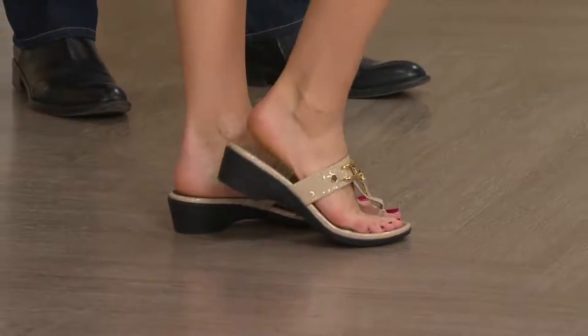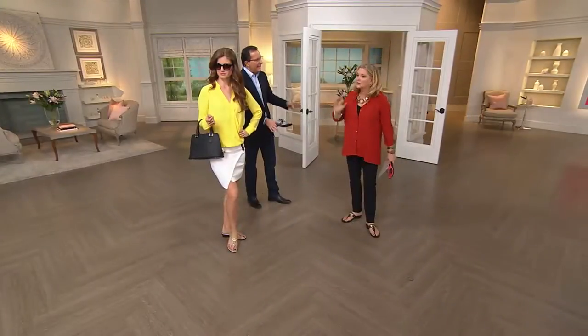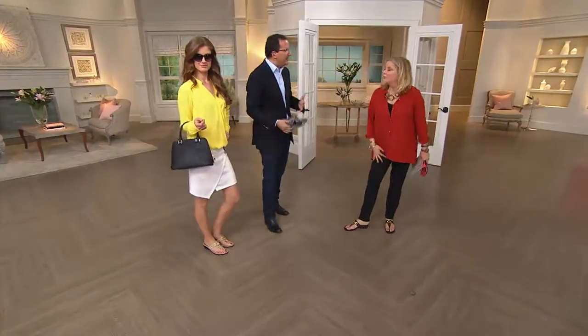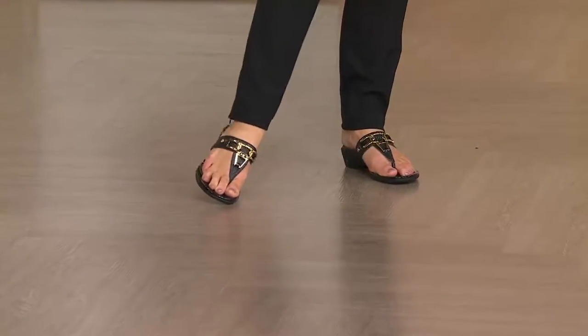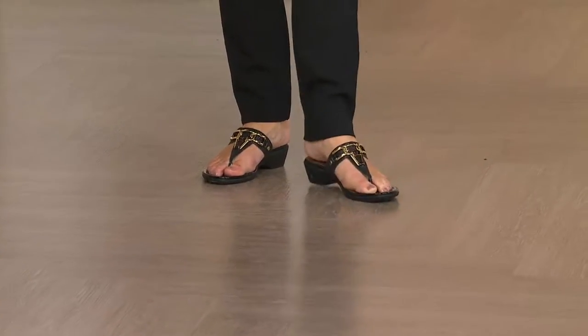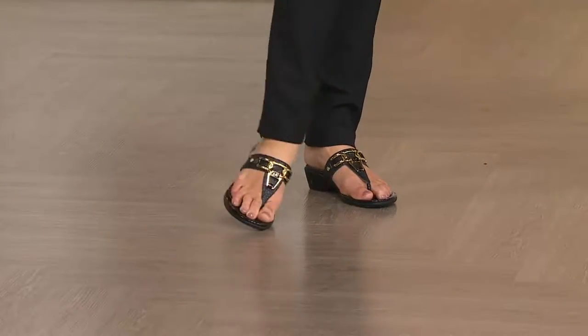They look great on you. Easy. Every day. Go to work. They've got a little bit of glitter — you can go out to dinner. You feel good. You can go to the beach later. You can do anything. That's what's great about these sandals. How important is hardware? Hardware is key — they pop, they look like they give it a lot of value.